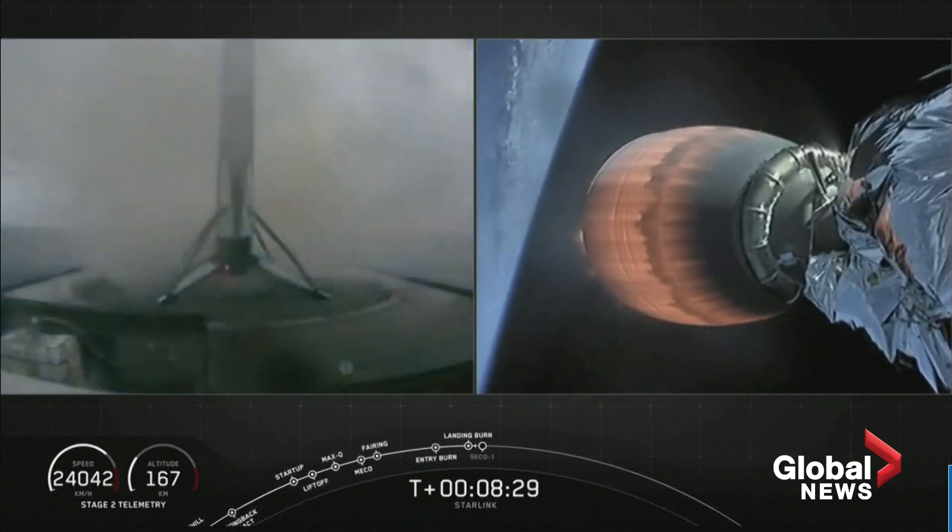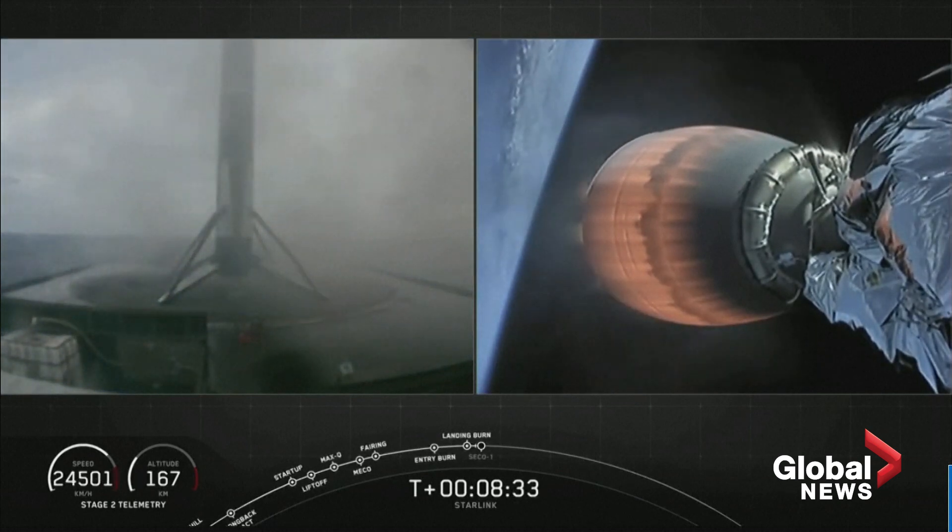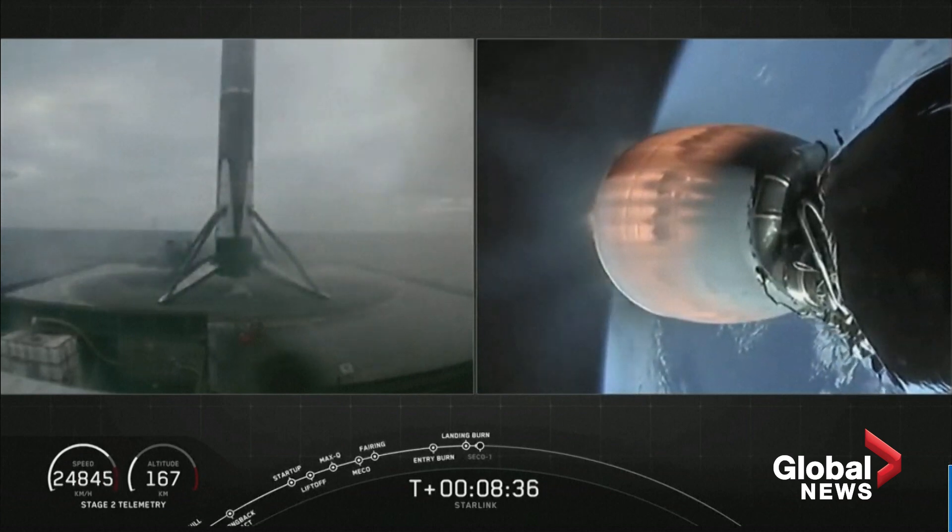Looks like right in the center. That marks 61 successful recoveries — third time for this booster.